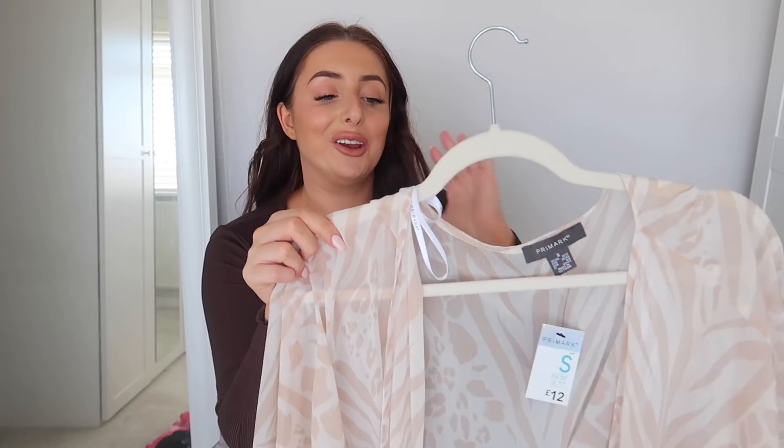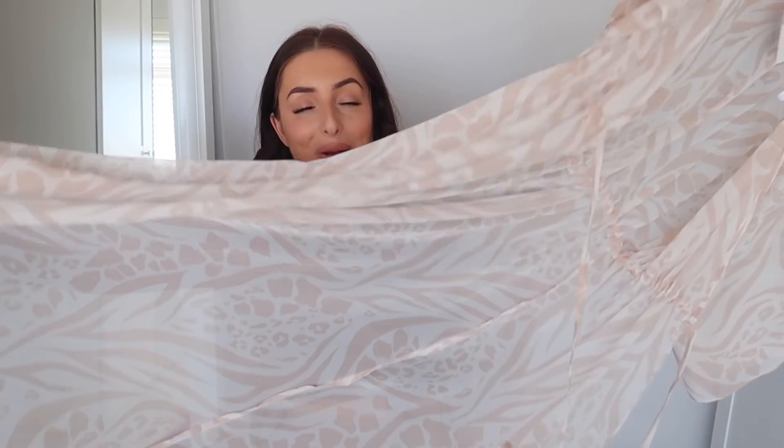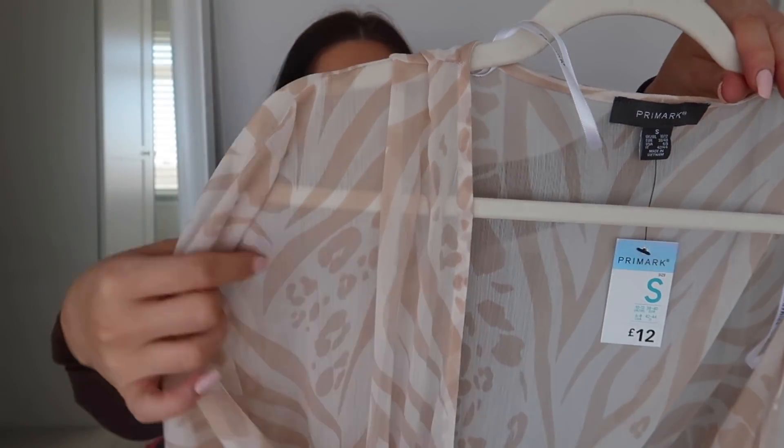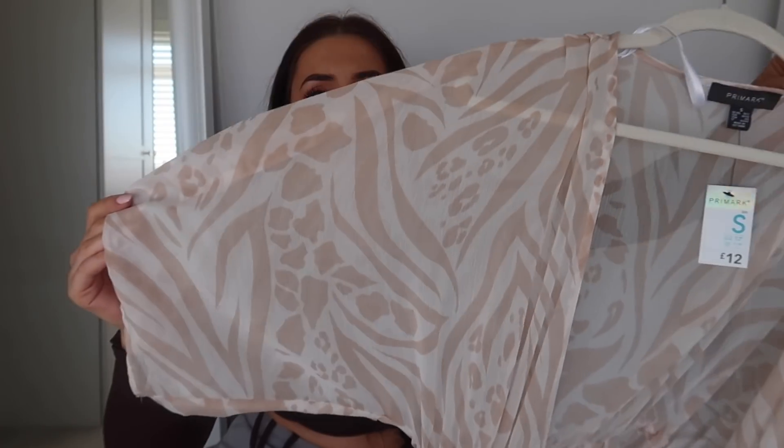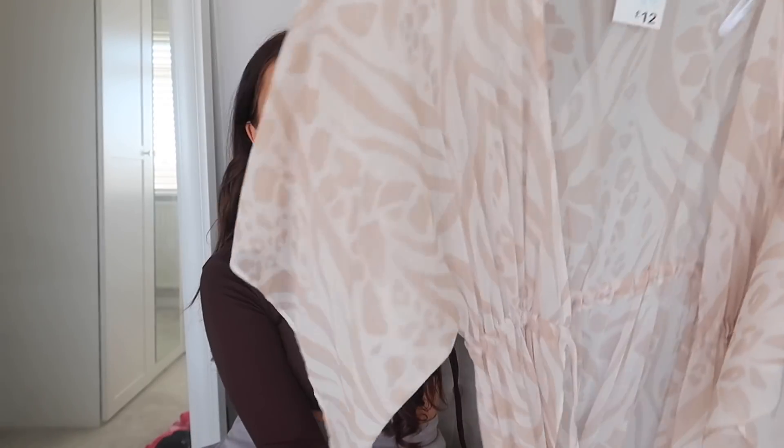I could not resist this — it was only £12 and I got it in a size small. It's a beautiful beach cover-up in white and nude with a stunning zebra and leopard print design. It's so floaty, and I love that it has sleeves so your arms are nicely covered. It's going to be perfect for hot beach days, holidays, or even just in the garden when you want to throw something on.